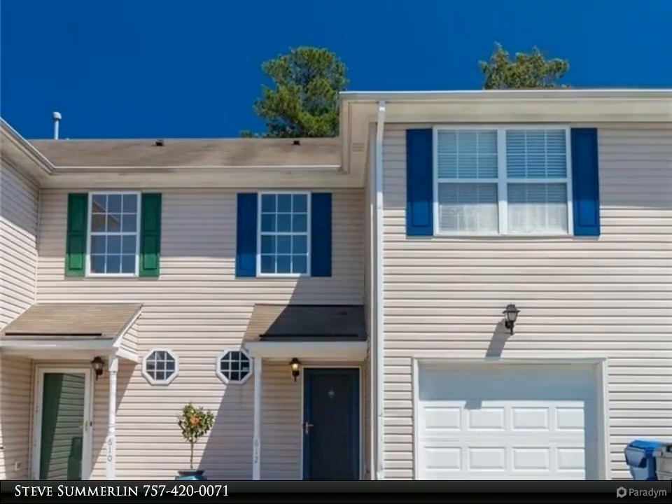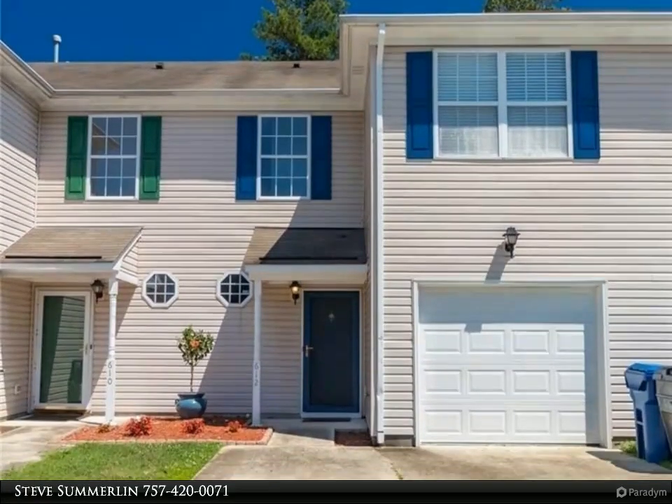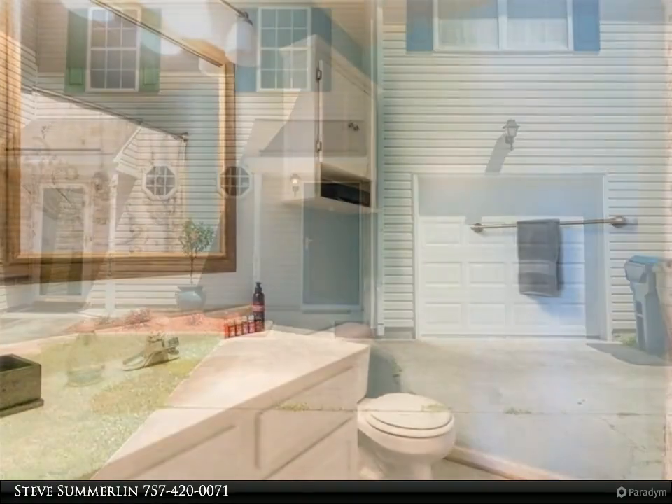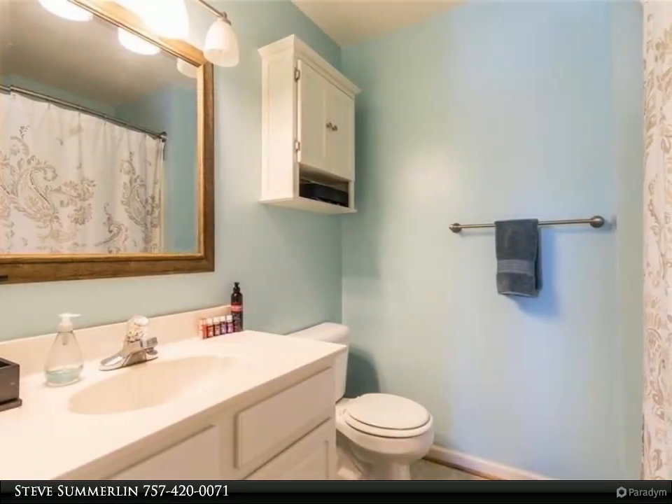This Berkshire Hathaway Home Services Town Realty property video is presented by Steve Summerlin. Beachboro living in a Lower Hilltop slash Hilton side townhome.